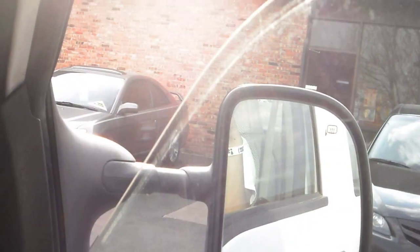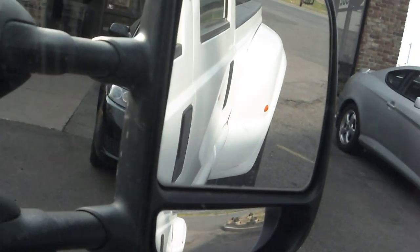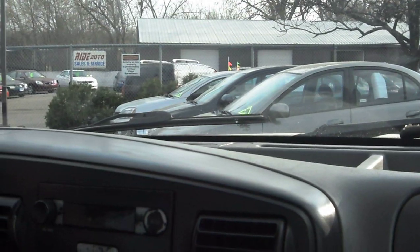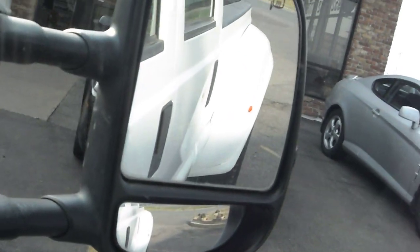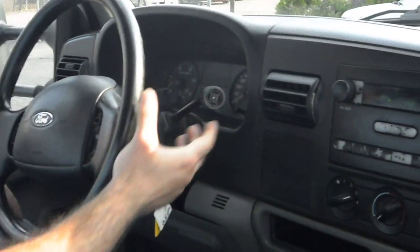All the power windows work correctly for all the windows. This truck does not have any smoke coming out — it starts right up. There's no issues with the EGR or any of the injectors. Idle is right where it's supposed to be. No smoke coming out as you accelerate. Transmission goes from gear to gear without any delay or hard kicks.